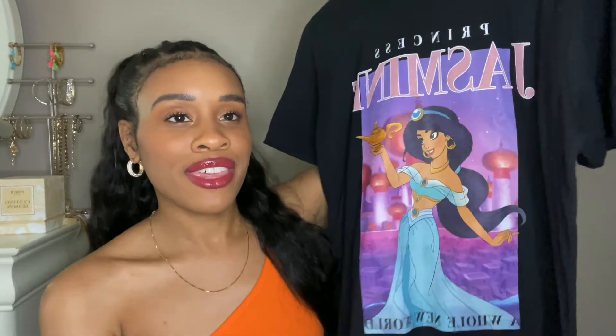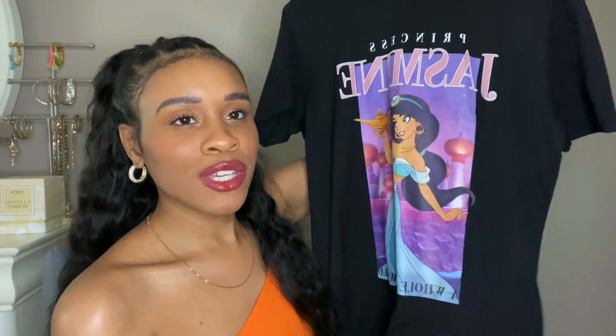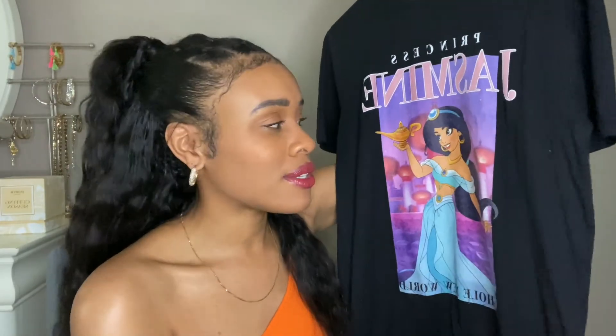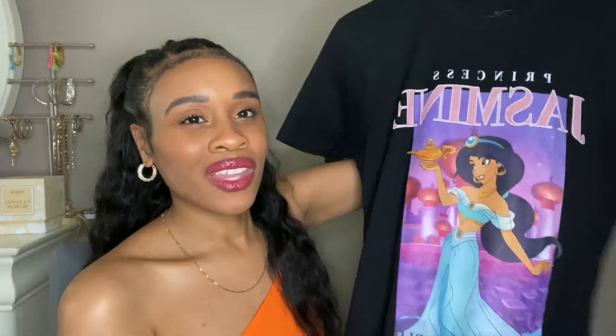You'll be seeing these quite frequently. I haven't tried any of this stuff on yet, so I'm hoping it fits. Here is the first thing I bought last month — this pretty Princess Jasmine graphic tee. I just thought it was really cute. I just got a Telfy so I was like, oh, this will go with it. I can wear this with some sweats on those really casual days. Princess Jasmine is my favorite Disney princess.